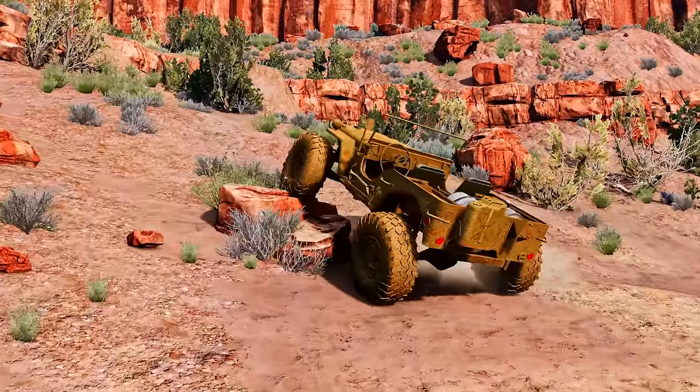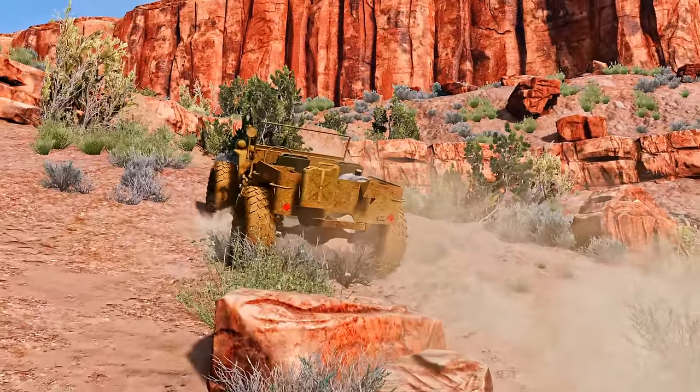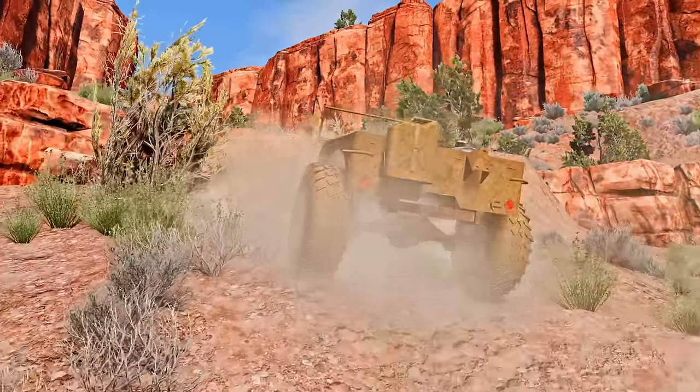You can even try to crawl with this thing. I'm not really into crawling in BeamNG, but I really enjoyed it this time.